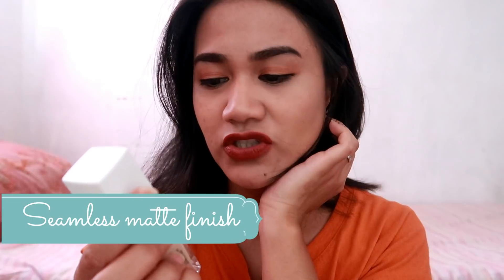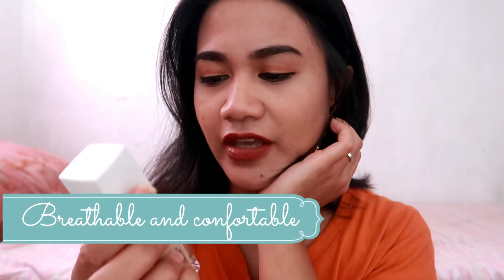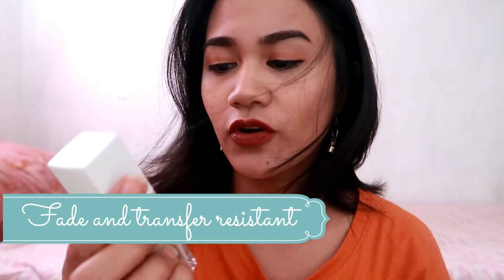Kiniklaim niya na full-coverage foundation siya, long-lasting wear, seamless matte finish, breathable and comfortable, fade and transparent, and oil-free. Ayan yung kiniklaim niyang powers. I think okay daw siya kasi madami din akong nakikitang review. Actually, gumawa ko ng review between yung L'Oreal Infallible matte finish at saka itong Maybelline Superstay, kung sinyo yung mas okay.